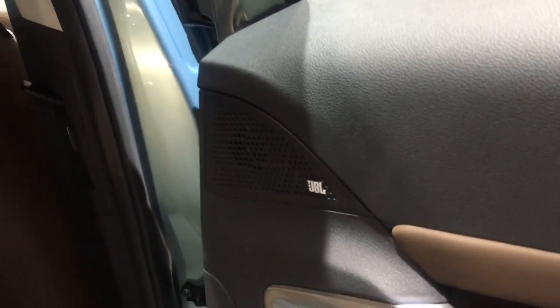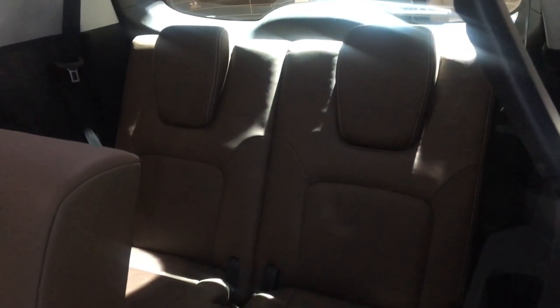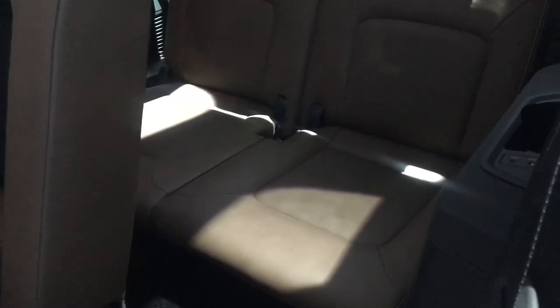As we step out, take a quick look at the JBL tweeters and JBL speakers. More interesting however is the third row seat — while the seat itself looks pretty good, there's not much space on offer, as expected from a vehicle of this size and segment. These are best left for the kids.